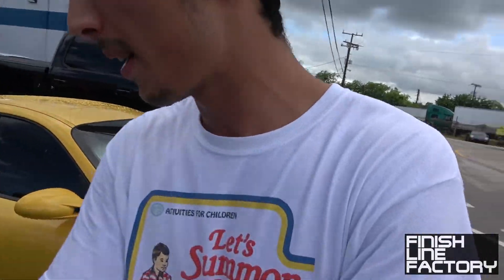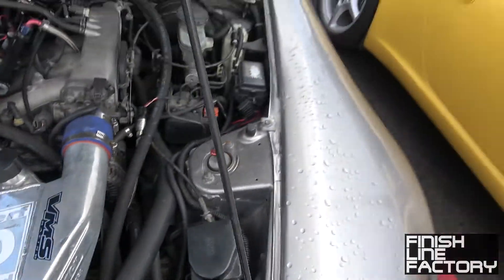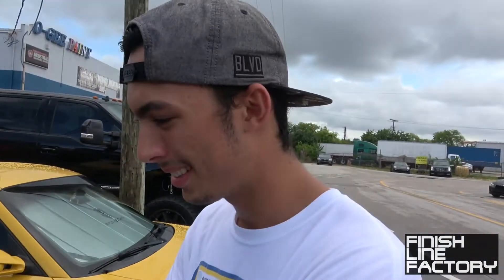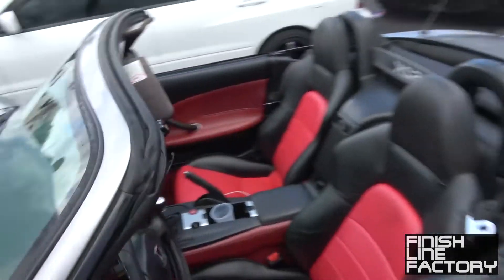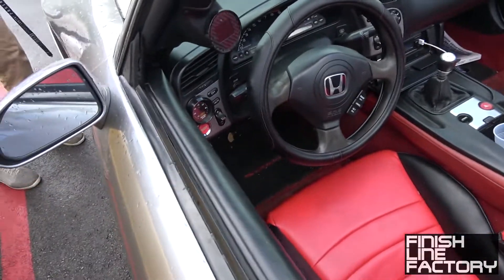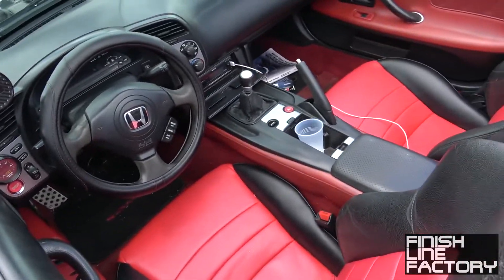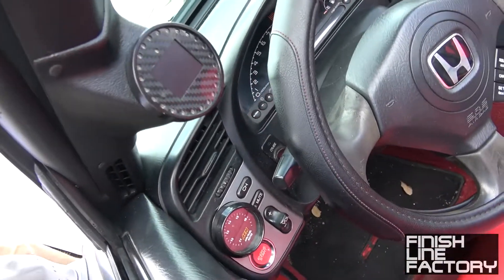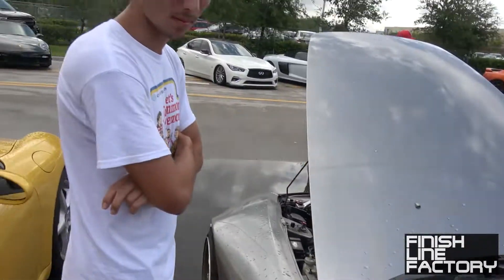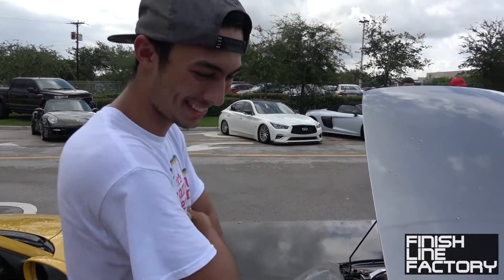I'm not sure — I bought the car with the coilovers already installed. I don't know, and I don't know anything about S2000s — me neither. Top is down. Not a whole lot going on up here. You have that little screen there — that's actually a great option for a gauge instead of having like 17 gauges. You just have one that tells you everything. Real clean, dude.